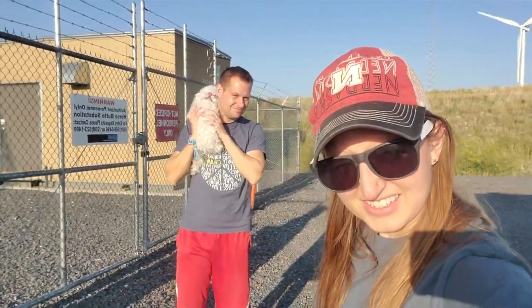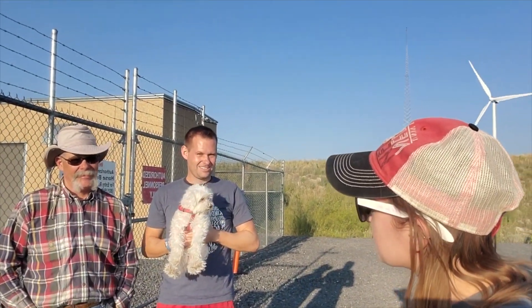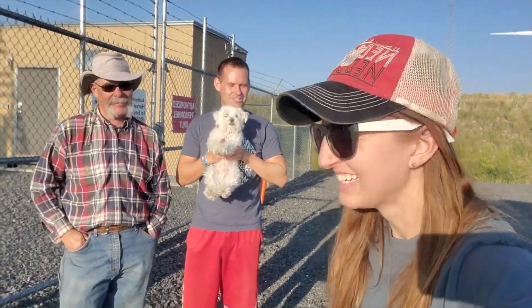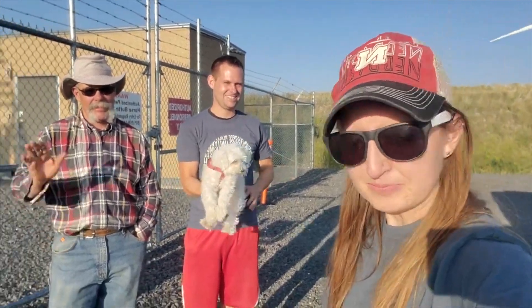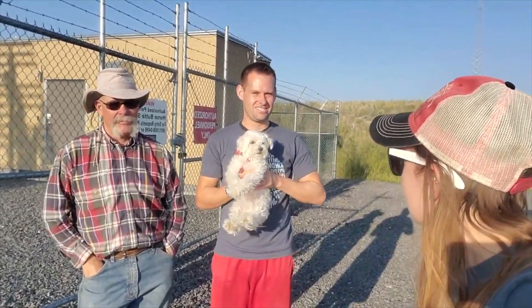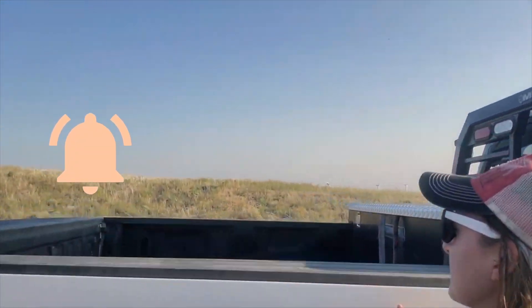That was our virtual field trip to Horse Butte Wind Farms, out in Idaho Falls, Idaho. Hopefully you learned something — I know I learned a lot because I didn't know half of this stuff. Thanks for sharing with us! You really gotta thank Buster — he's the smart one who brought us out here.